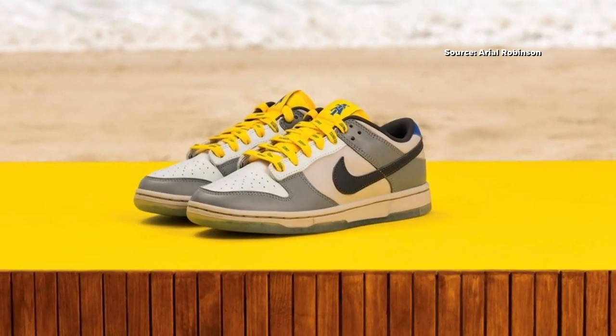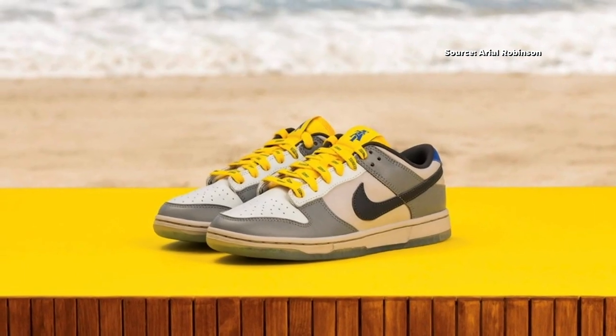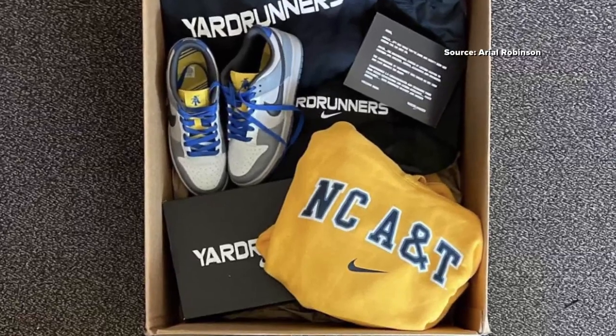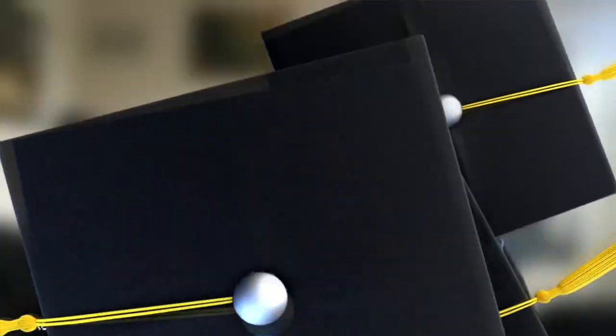My shoe is a primarily gray shoe. It's inspired by the new student center on campus, so it quite literally is the building turned into a shoe. Ariel is the mastermind behind the new North Carolina A&T Dunks. Her shoe design is all a part of Nike's Yard Runner campaign, basically a campaign to highlight the amazing people coming out of HBCUs and doing great things in their respective careers.